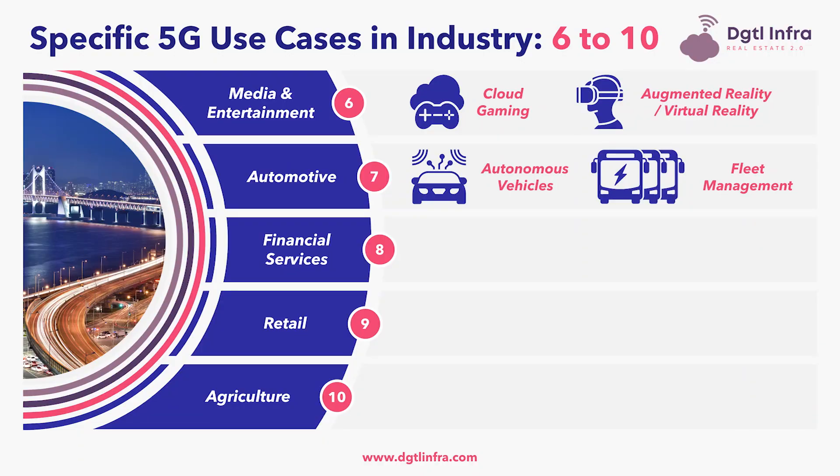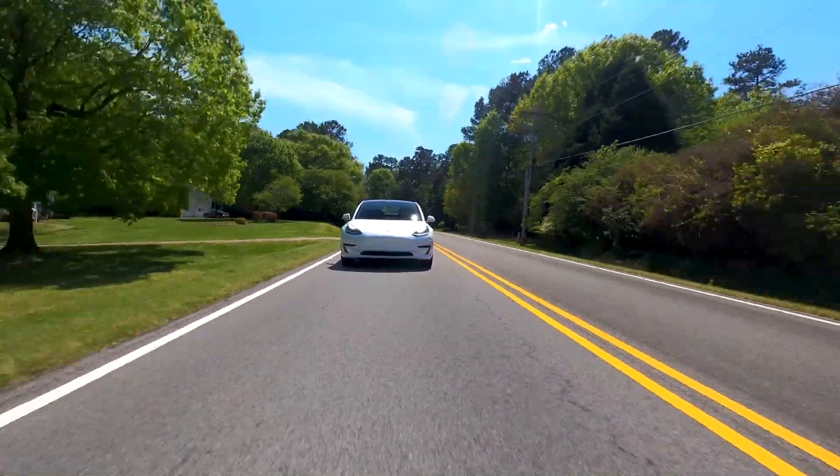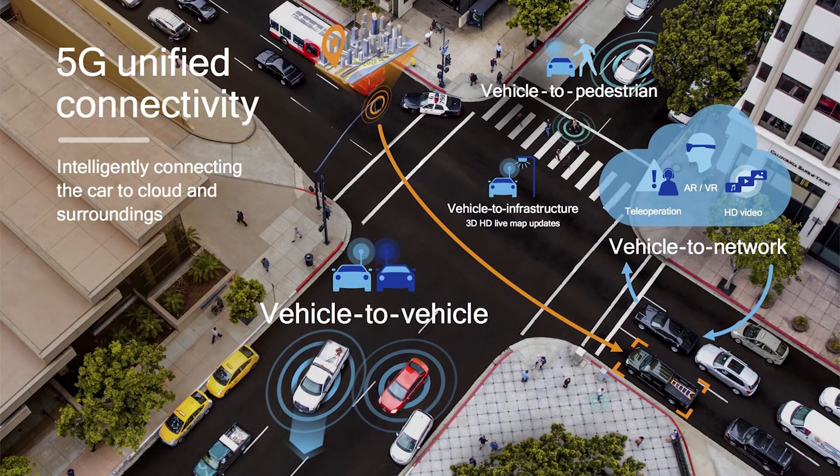The seventh industry affected by 5G is automotive. Within automotive, autonomous vehicles are one of the major use cases enabled by 5G. Specifically, cellular vehicle-to-everything, known as CV2X technology, allows autonomous vehicles to connect to the 5G network and transmit data through vehicle-to-vehicle (V2V), vehicle-to-infrastructure (V2I), vehicle-to-network (V2N), and vehicle-to-pedestrian (V2P) technologies.